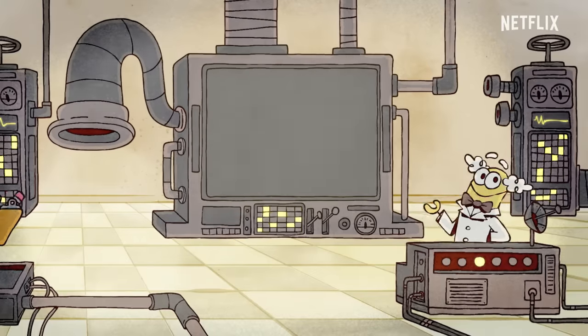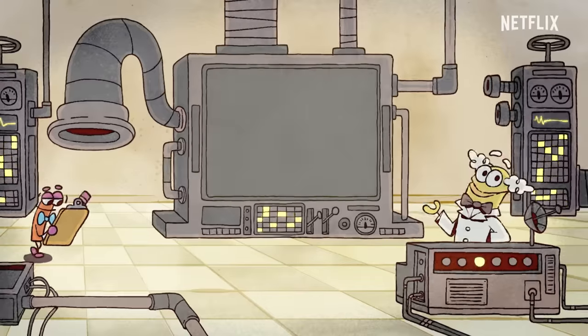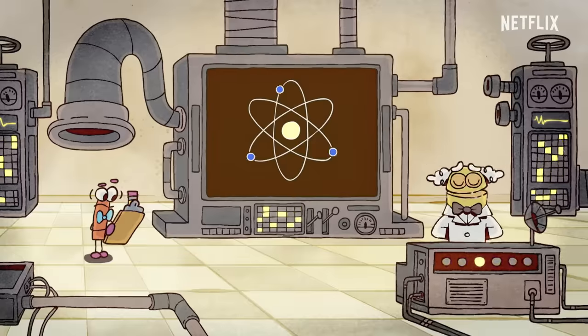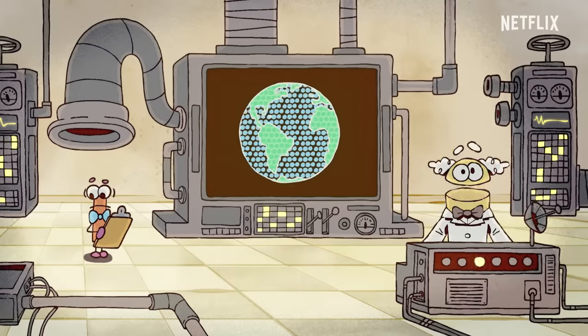Welcome, class. To answer the question, what is stuff made out of, we must start with atoms, which are the tiny building blocks that make up everything in the universe.